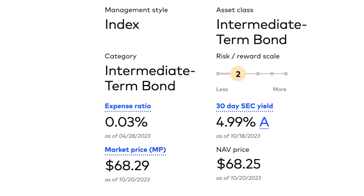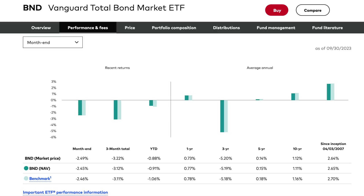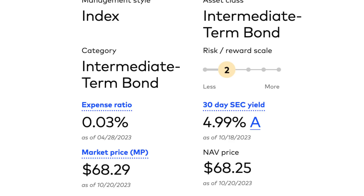BND has a solid dividend yield of 4.99% and a very small management fee of 0.03%. It's a very big fund at $291 billion in total net assets. The average coupon is 3.1% and yield to maturity is over 5%. The current price is $68.28. Over the last 10 years, it's a little over 1% appreciation each year — it's going to stabilize your money, not necessarily grow it. Over the last year, it's down 1.75%, but with that 4.99% dividend, you'd still be up overall. This category is for those who need to stabilize their money and want to be as safe as possible.